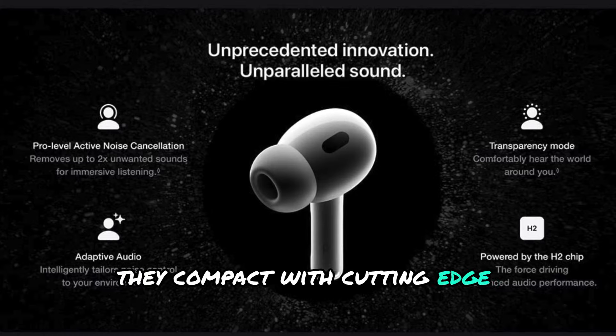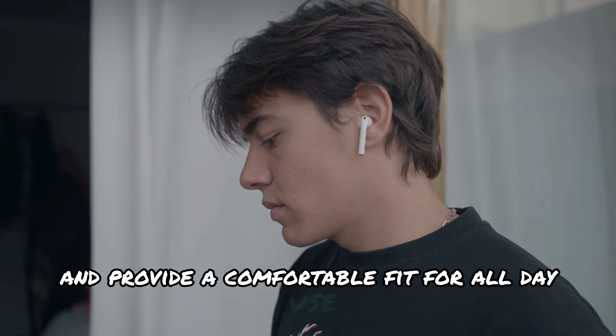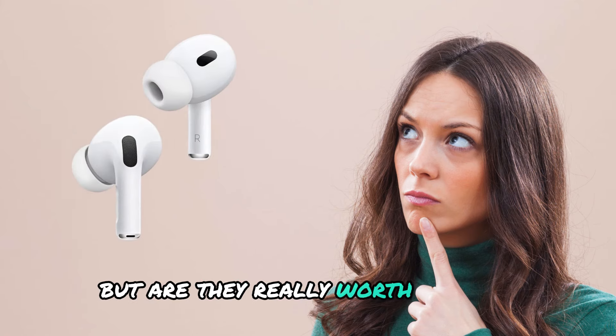They come packed with cutting-edge technology designed to enhance sound quality, offer advanced noise cancellation, and provide a comfortable fit for all-day use. But are they really worth the hype?